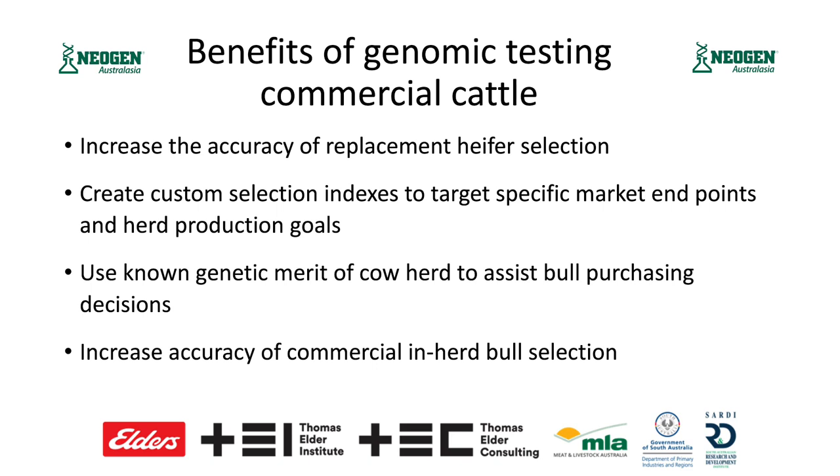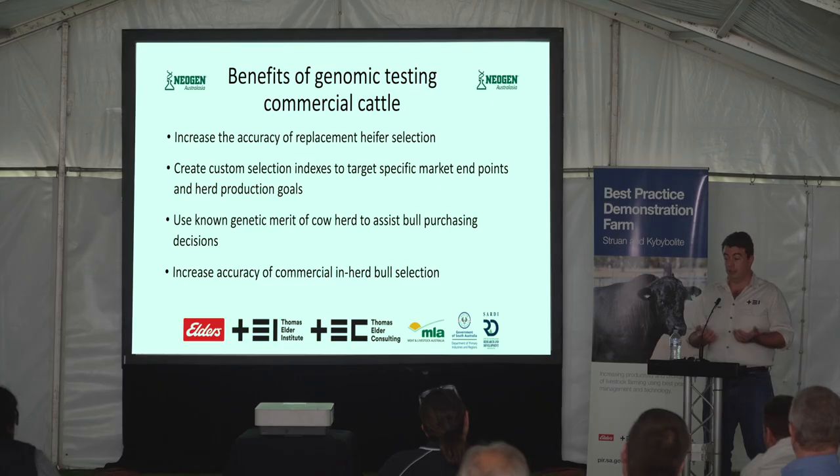By building a picture of the genetic merit of the commercial cow herd, we can start to see where we are genuinely strong or weak in certain traits and tailor bull purchasing decisions based off that. For some people you can use it as a commercial in-herd bull selection tool. This particular offering is underpinned by a database with multiple breeds within it, and that enables us to deal with crossbred animals — that is a major point of difference in that we're not stuck within a breed type.